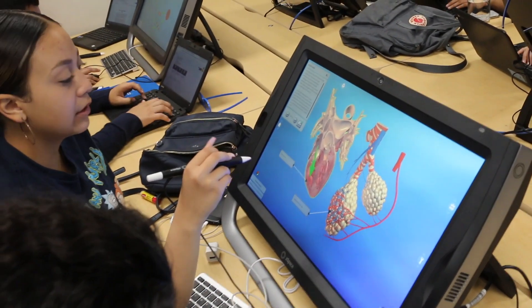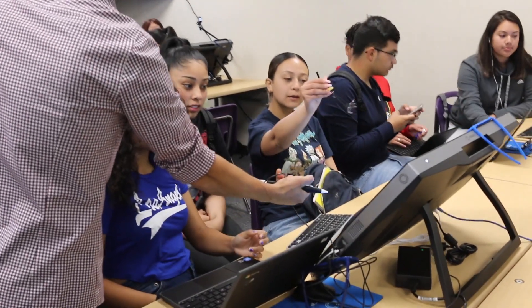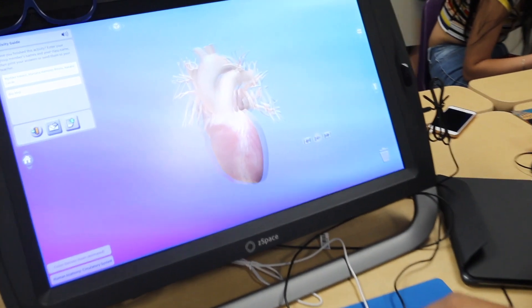Our whole goal with the academy was to change the whole aspect of a classroom — to change it from a teacher-centered type of classroom to a student-centered one. We are not in front of the classroom lecturing for an hour; we are giving quick instructions, it's all digital, the kids know where to go when they come in, they know where to get the information, they know what they're doing. Our whole goal as teachers is to facilitate the process.